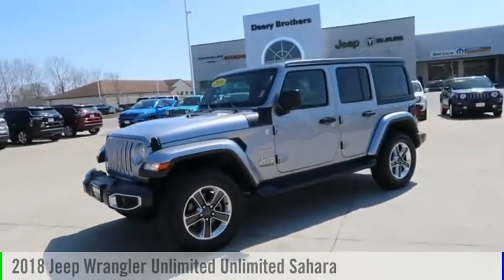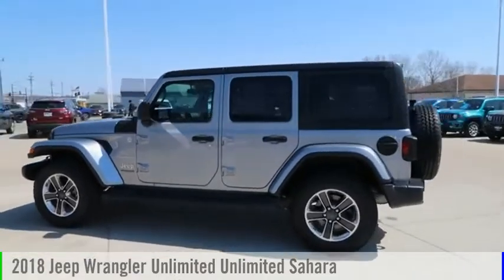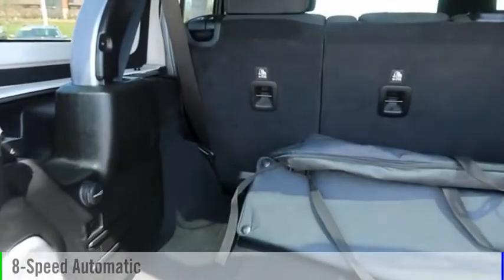We are pleased to show you the 2018 Jeep Wrangler Unlimited. This vehicle is powered by a four-wheel drive, six-cylinder, 3.6-liter engine and comes with an eight-speed automatic transmission.